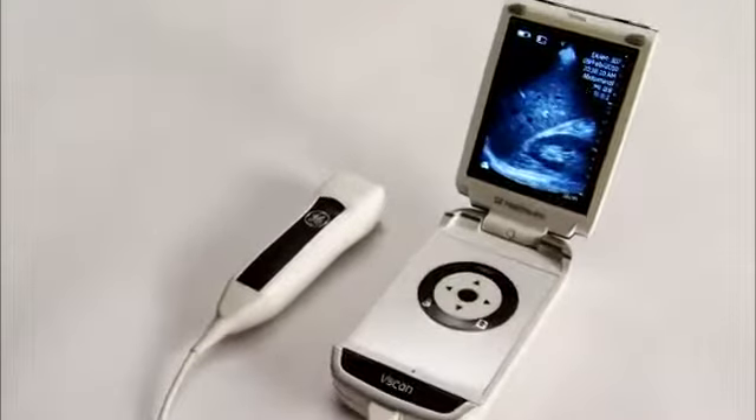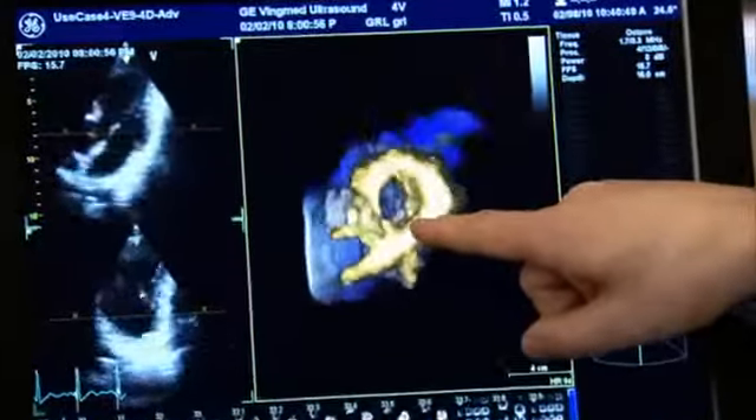4D technology has been instrumental in developing Vscan. 4D ultrasound is when you can look at three dimensional images of an organ in real time. 4D ultrasound has really helped us technologically move that miniaturization that was required to make 4D a reality, and we've leveraged that technology into our pocket size Vscan device.